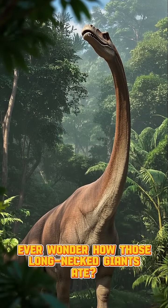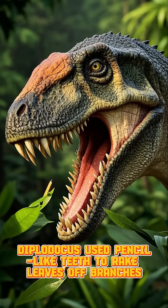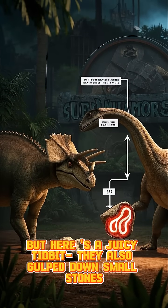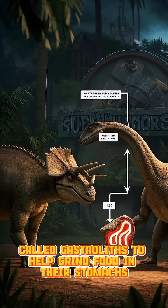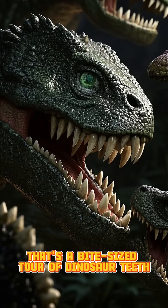Ever wonder how those long-necked giants ate? Diplodocus used pencil-like teeth to rake leaves off branches, swallowing them whole. But here's a juicy tidbit: they also gulped down small stones called gastroliths to help grind food in their stomachs, just like modern birds. That's a bite-sized tour of dinosaur teeth.